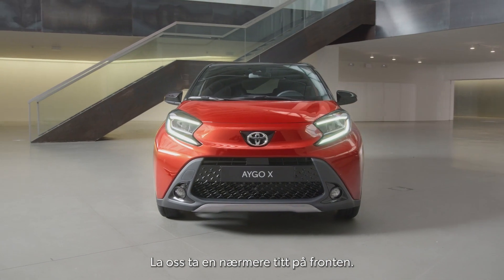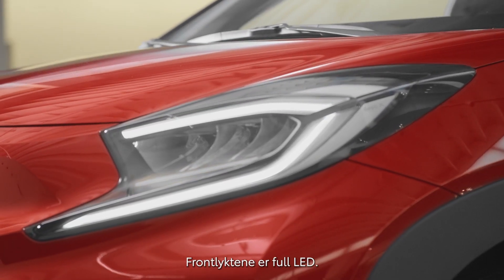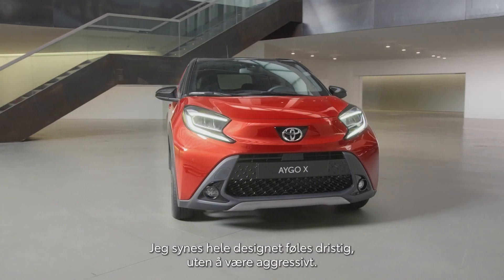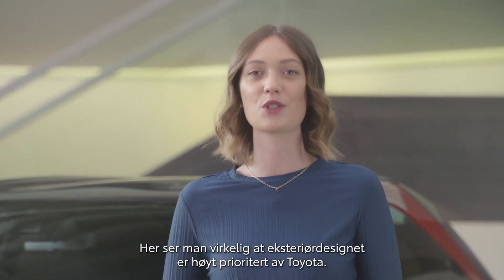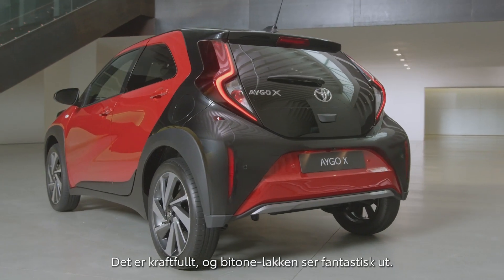Now let's take a closer look at the front. Those headlamps are in fact full LED headlamps. At the back, the very cool iGo rear light design is preserved, giving a nice link to former iGo generations. To me the whole design feels bold, without being aggressive. You can really tell that the exterior styling was top priority for Toyota on this one. It's really strong, and that bitone paint just looks stunning.